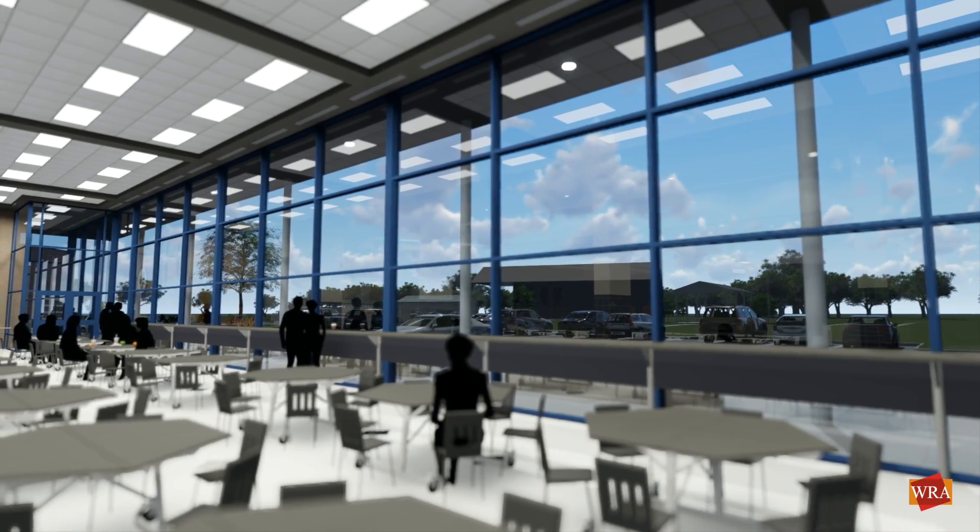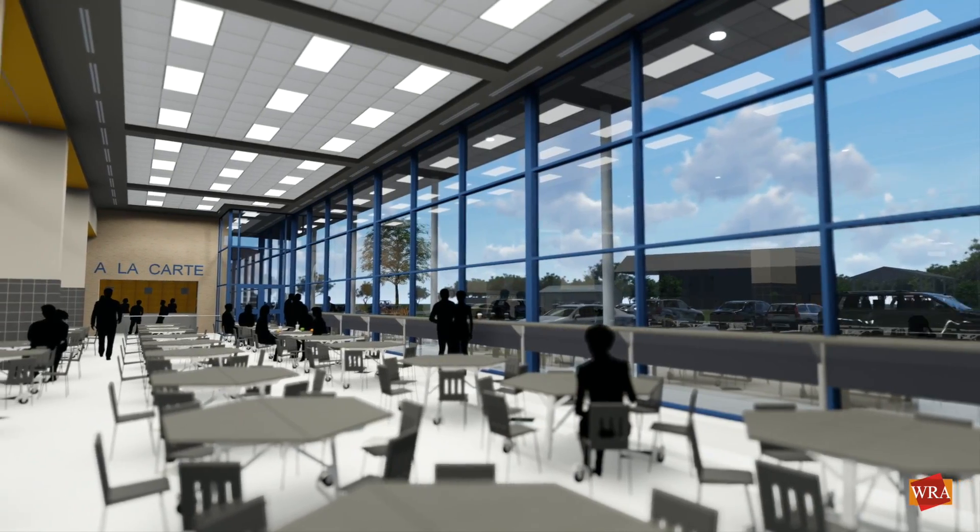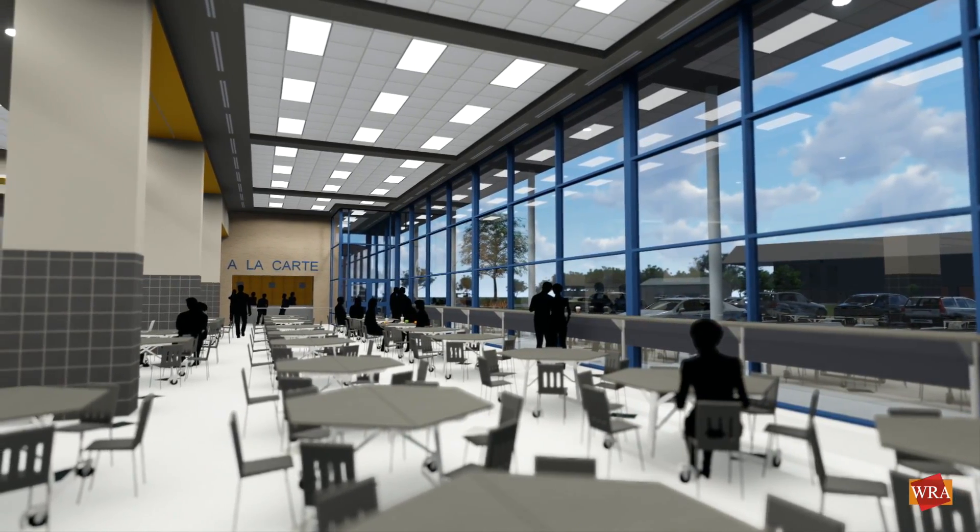Inside the expanded cafeteria, a fourth serving line will be added along with additional seating for 175 occupants.